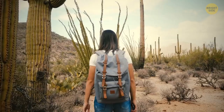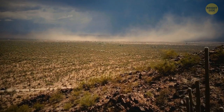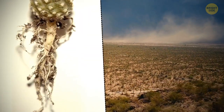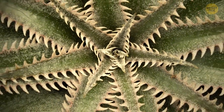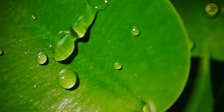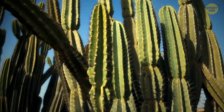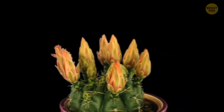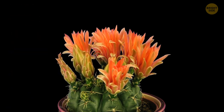Cactuses, or cacti, can survive in the desert with basically no water thanks to three main features. First, they have long roots that go deep inside the soil so they can absorb water. Second, they have spines instead of leaves so that they don't lose water that would evaporate off leaves. Finally, their stems are covered in a thick, waxy layer that keeps water trapped inside them. Still, it's better if you don't hug a cactus — they can get prickly sometimes.